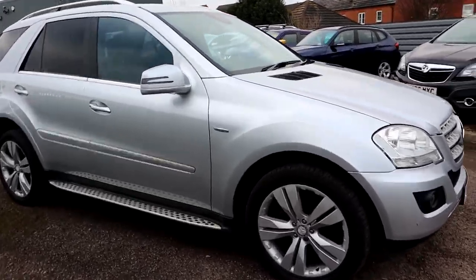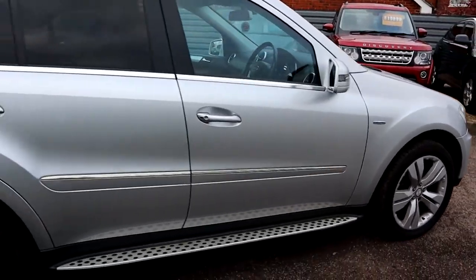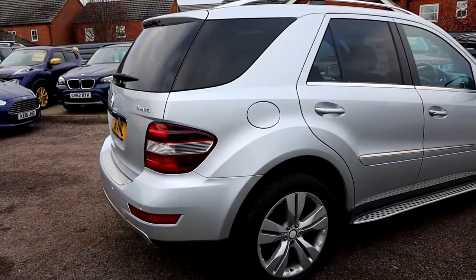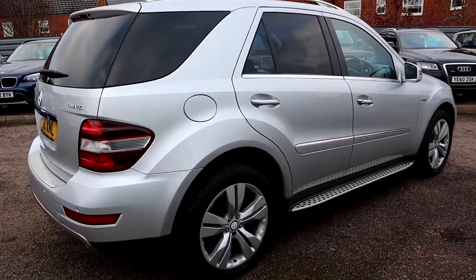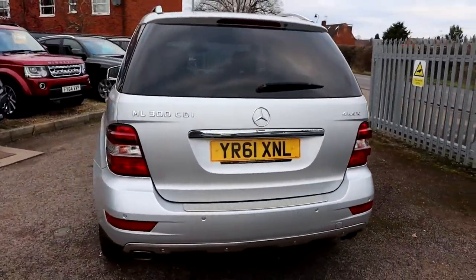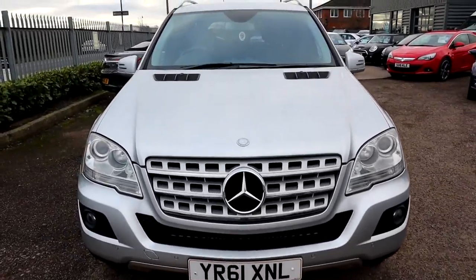Welcome to Country Car, my name's Tom. Brand new to stock is this stunning Mercedes ML. I'm going to give you a walk around the car today, show you a few of the features and the general condition of it. This is stunning, there is a lot of spec on it. I would recommend going to the website countrycar.co.uk, you can have a look at the full advert.